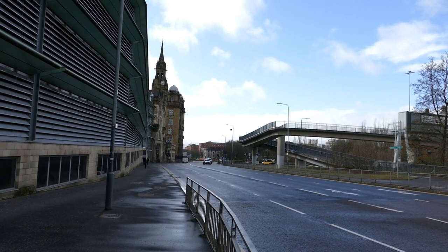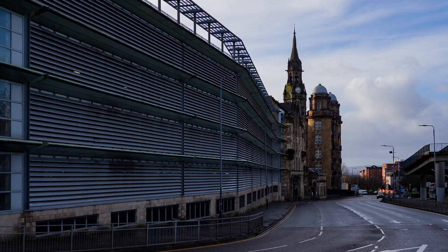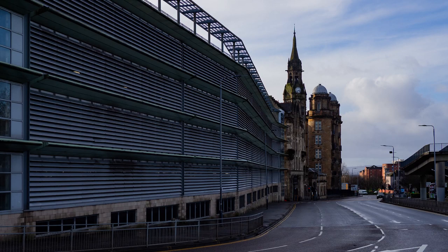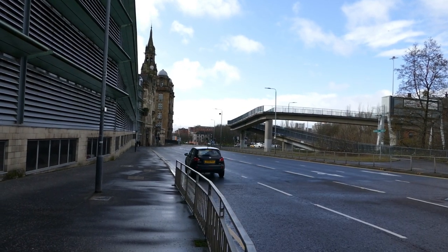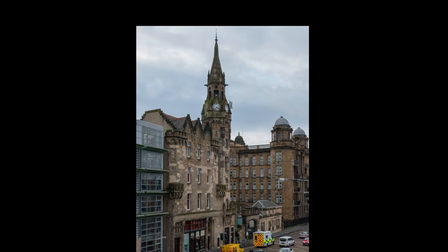As you move down Castle Street you can't help but notice a large spire on the end of a car park. This is what's left of the buildings of the Asylum for the Blind. If you were blind in the past your life would be pretty tough. Unless you had a family that could look after you or you were very lucky and found a way of making a living, a lot of the time the only options were begging or the poor house.